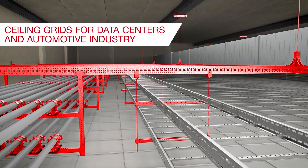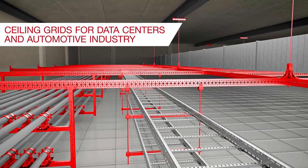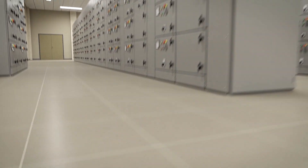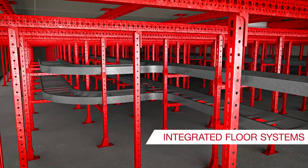Likewise, we design sealing grids for data centers and the automotive industry. Electronics plants, data centers, and electrical substations will benefit from our integrated floor systems.